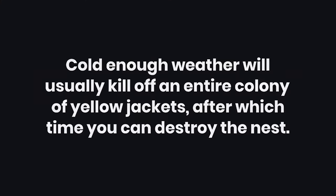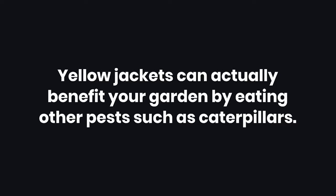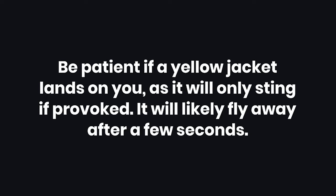Tips: 1. Cold enough weather will usually kill off an entire colony of yellow jackets, after which time you can destroy the nest. 2. Yellow jackets can actually benefit your garden by eating other pests such as caterpillars. 3. Be patient if a yellow jacket lands on you, as it will only sting if provoked. It will likely fly away after a few seconds.